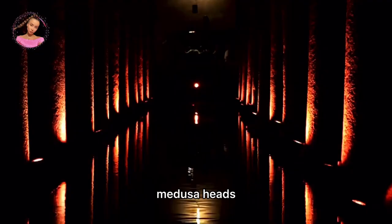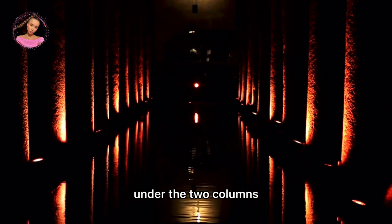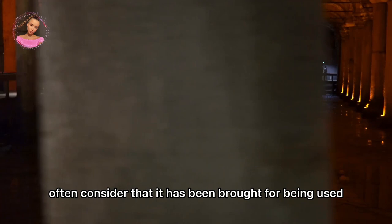Medusa heads. Except for a couple of the edged and grooved columns of the cistern, the majority of them are shaped as a cylinder. Two Medusa heads, used as supports under two columns at the northwest edge of the cistern, are great works of art from the Roman period. What attracts the most attention from visitors is that the structure from which the Medusa heads were taken is unknown. Researchers generally consider that they were brought to be used as column supports at the time of the cistern's construction.